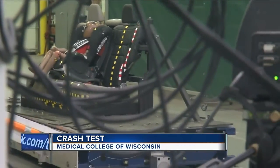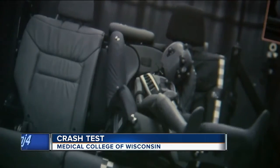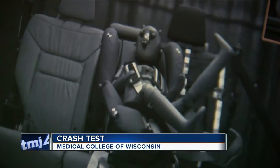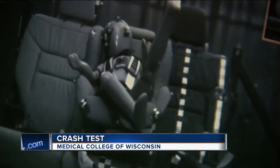The test itself happens fast, within a tenth of a second. But watch what happens in slow motion as the child test dummy is thrown around its European-style car seat. The main things we look at are the head and the neck, because that's the typical injuries that we see out in the field.